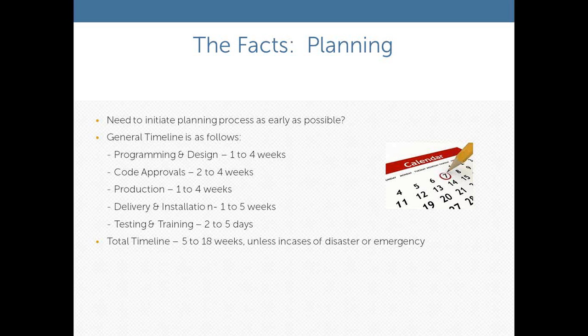The timeline is very similar to building a new kitchen. The program and design phase takes one to four weeks. The code approval process takes two to four weeks. Production of the units can take up to four weeks or longer if new modules need to be built. Delivery and installation takes one to five weeks. Testing and training takes two to five days. The total timeline for an interim kitchen program can be anywhere from five to eighteen weeks.